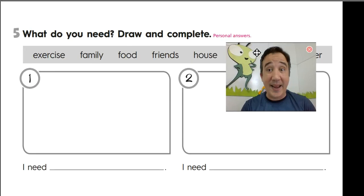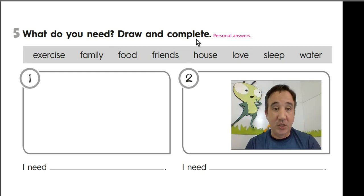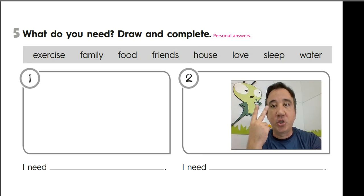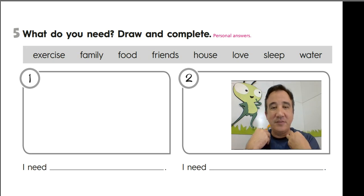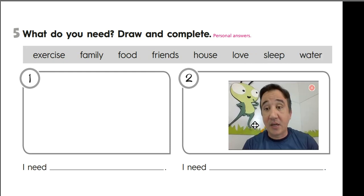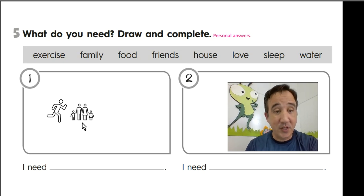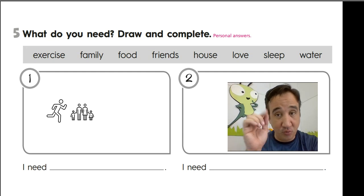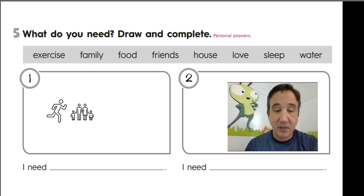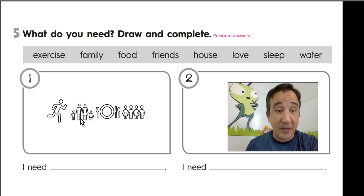Let's go for the next one. What do you need? Draw and complete. You don't have to draw everything — you're going to draw two things only. I've drawn everything, but you don't have to. So let's check what we have here: exercise — I draw someone doing exercise. Family — I draw a family too. Number three, here's food. And friends — choose just one and make a drawing.